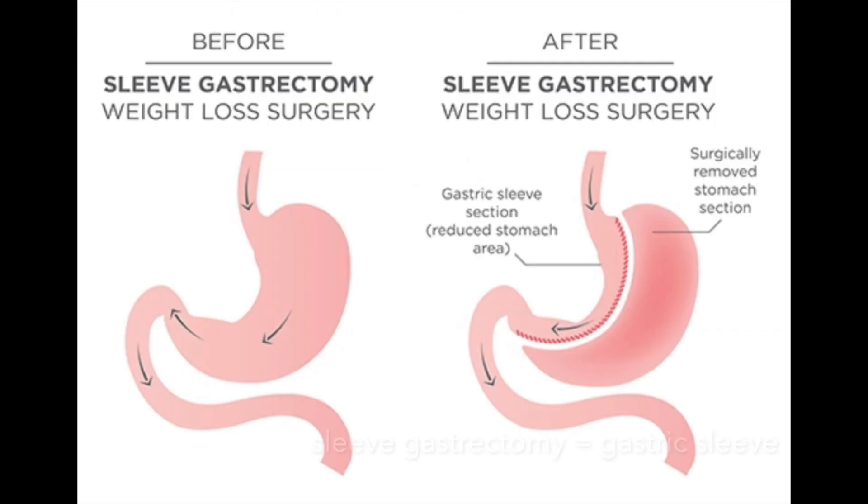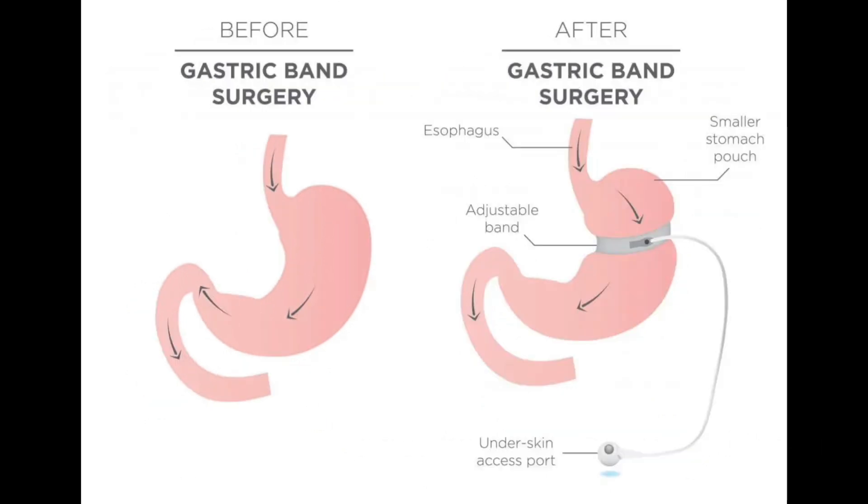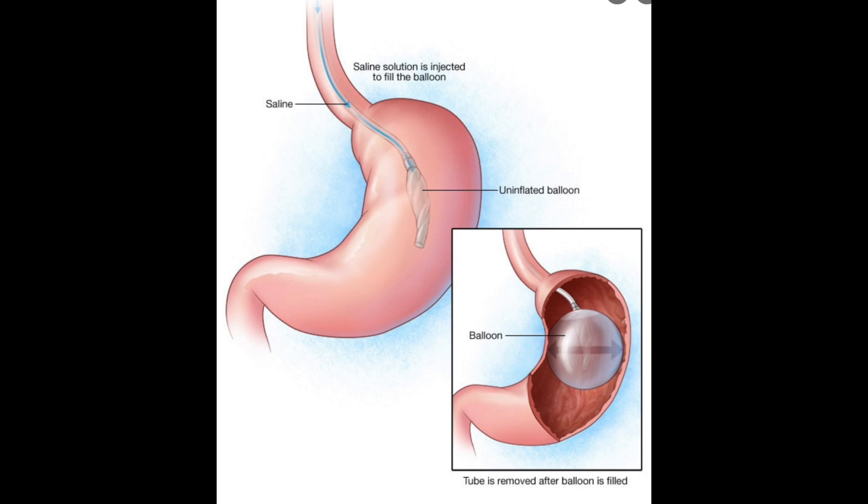There are four common bariatric surgeries: the Roux-en-Y gastric bypass, the gastric sleeve, the gastric band, and the intragastric balloon. The two with the best data and long-term results are the Roux-en-Y gastric bypass and the gastric sleeve. The gastric band is becoming increasingly less common — in 2019 it accounted for only 0.9% of bariatric surgeries — because it caused less weight loss, often needed to be revised, and patients often regained the weight. The intragastric balloon, most commonly called the Orbera, has similar issues with weight regain, but is often used as a bridge to surgery like Roux-en-Y or the gastric sleeve.